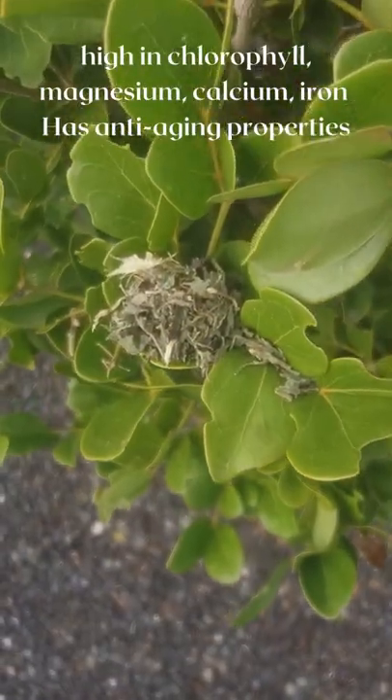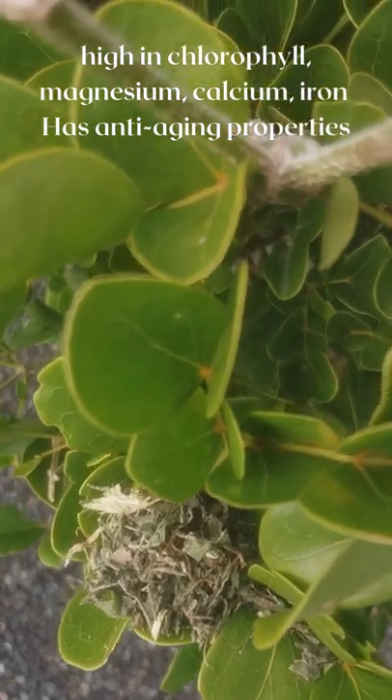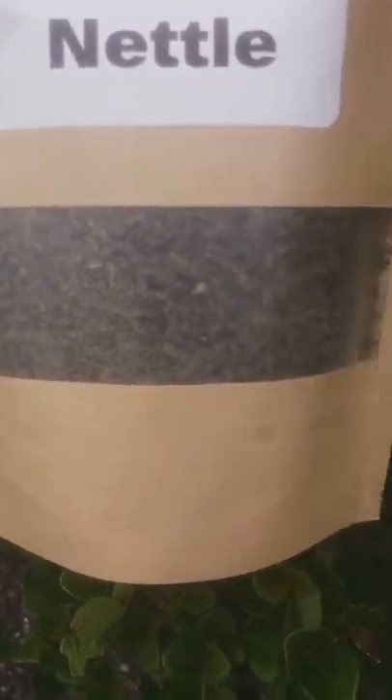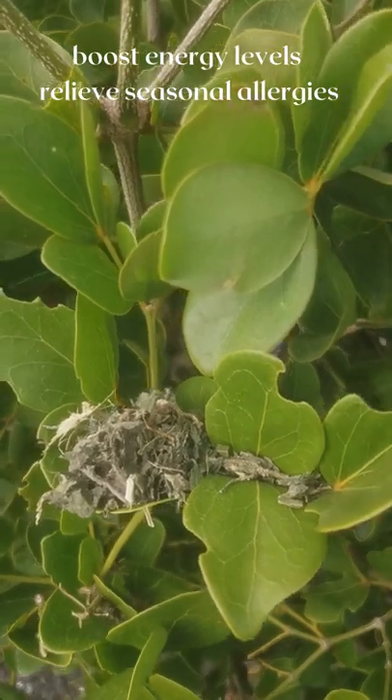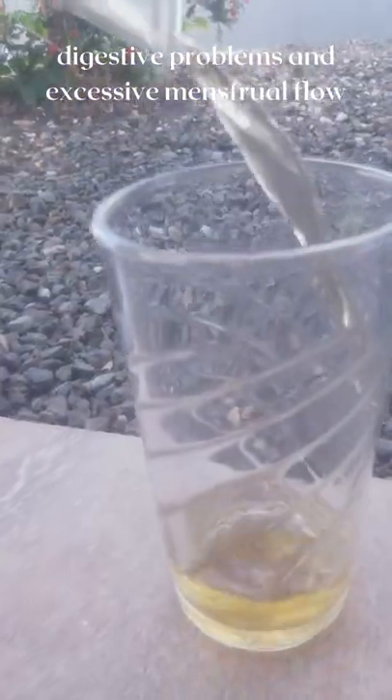Nettle is high in chlorophyll, which helps to keep our bodies alkaline. It also acts as a diuretic, which means it can help with the cleansing of the kidneys. Nettle is used to boost energy levels and relieve seasonal allergies.